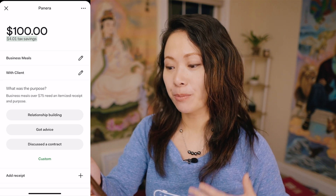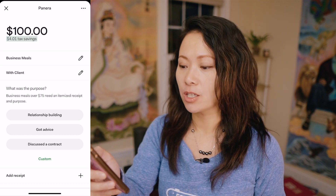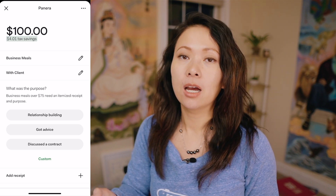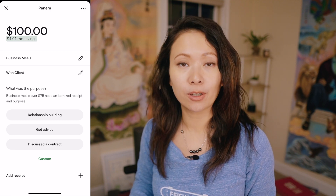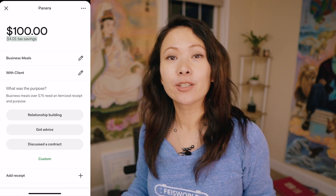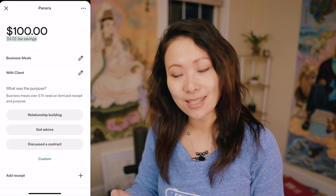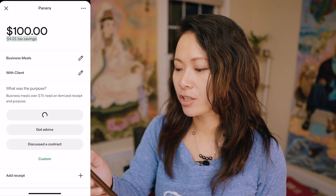Here you can say it was a client — it's about relationship building. I also like the second category, which is 'got advice.' When you meet with other people for business purposes, especially as a new entrepreneur or self-employed person, you and I could be sitting at a cafe talking about how to set up your LLC, and if you pay for my meal that day, you can say 'got advice.' For now, I'm going to choose relationship building.